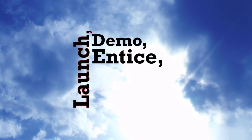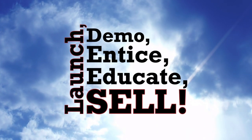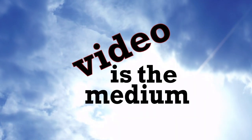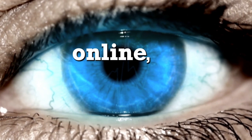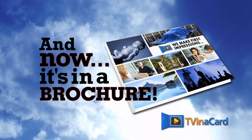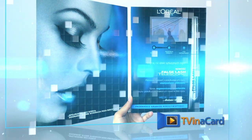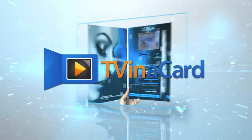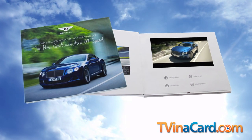Launch, demo, entice, educate, sell — whatever your brand has to do next to gain an edge, video is the medium that grabs your customers' attention. It's online, in demand, and on topic. And now it's in a brochure. What you hold in your hands is a targeted video brochure by TV in a Card.